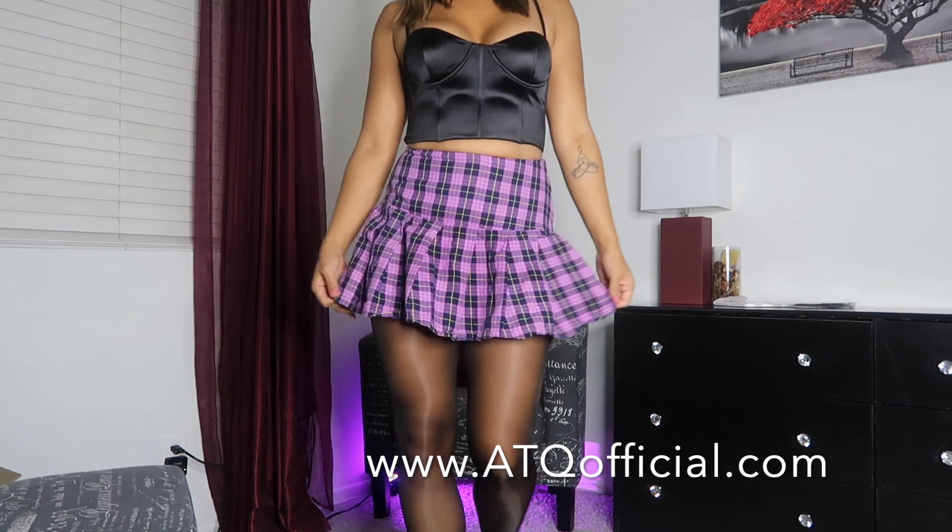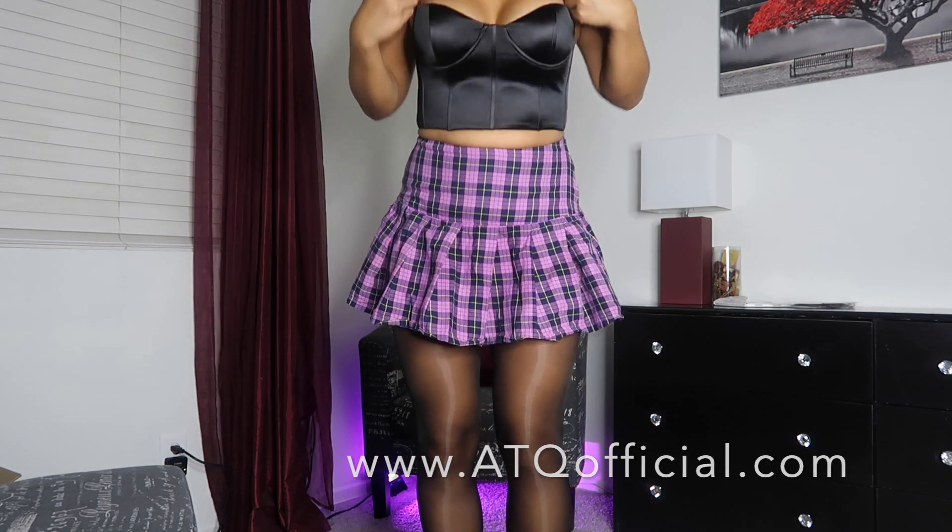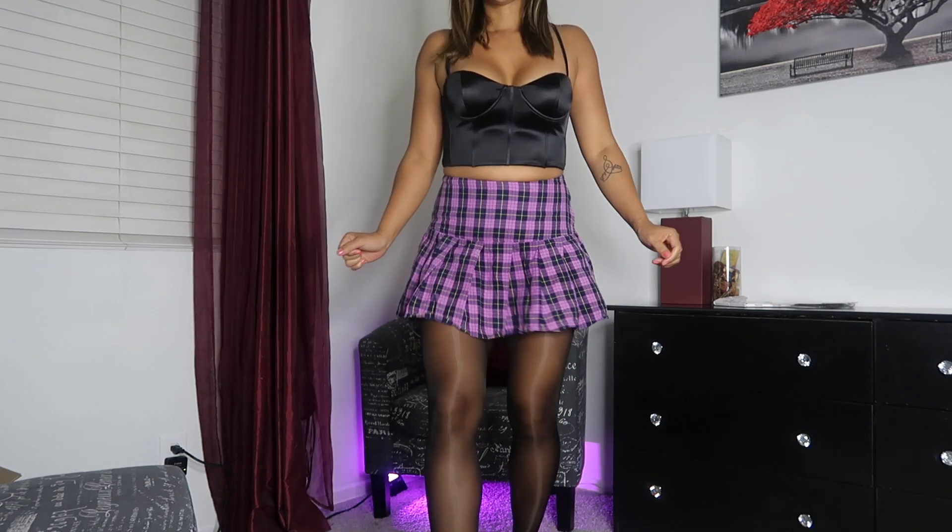Alright, you guys, so this is what it looks like! I feel like it's a very cute, simple look. The pantyhose is great for wearing right now because it's getting a little bit cooler with the fall season, so I think this looks very nice. I really like the satin look with my top.